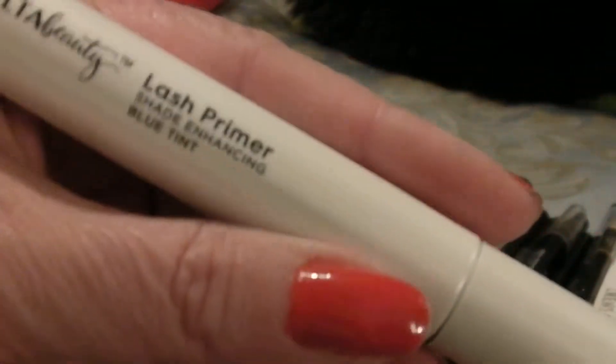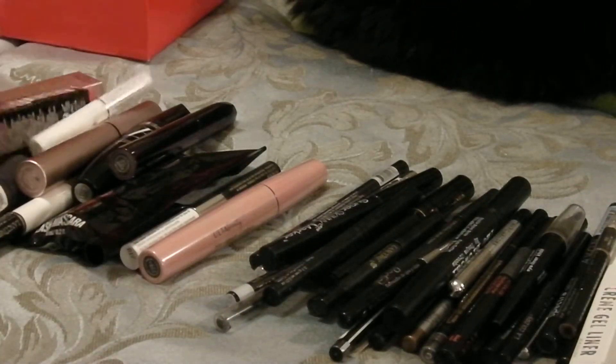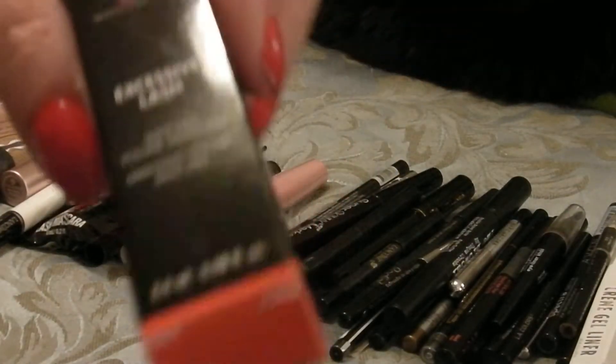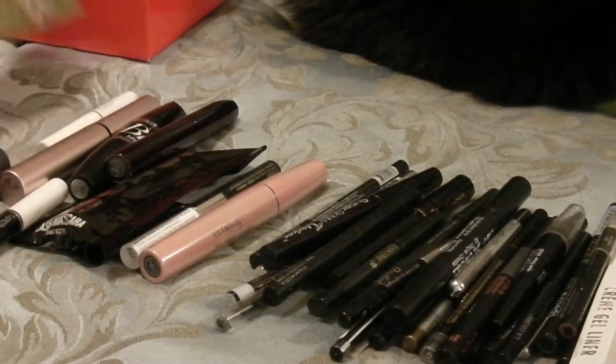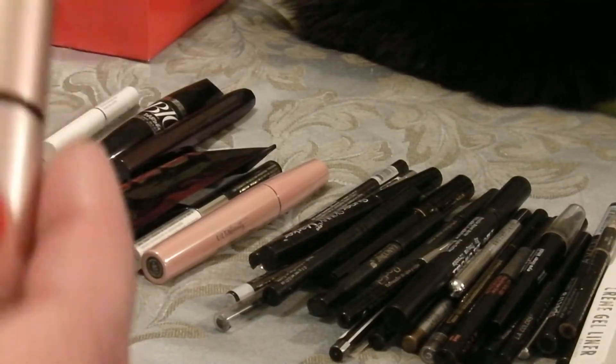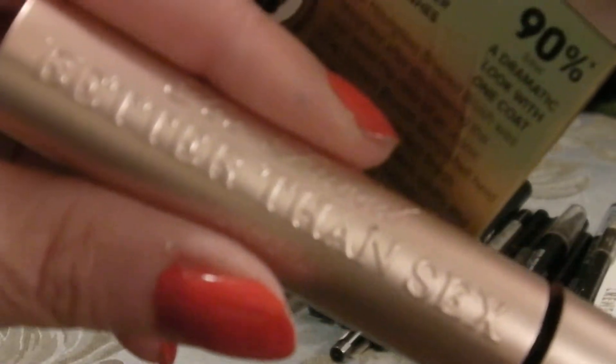Here is one I haven't tried yet — it's the Makeup Forever Excessive Lash — I'm going to keep that. This has been my holy grail mascara, and I forgot how much I had liked the Sumptuous Lashes by Estée Lauder, but you know how I love my Better Than Sex.